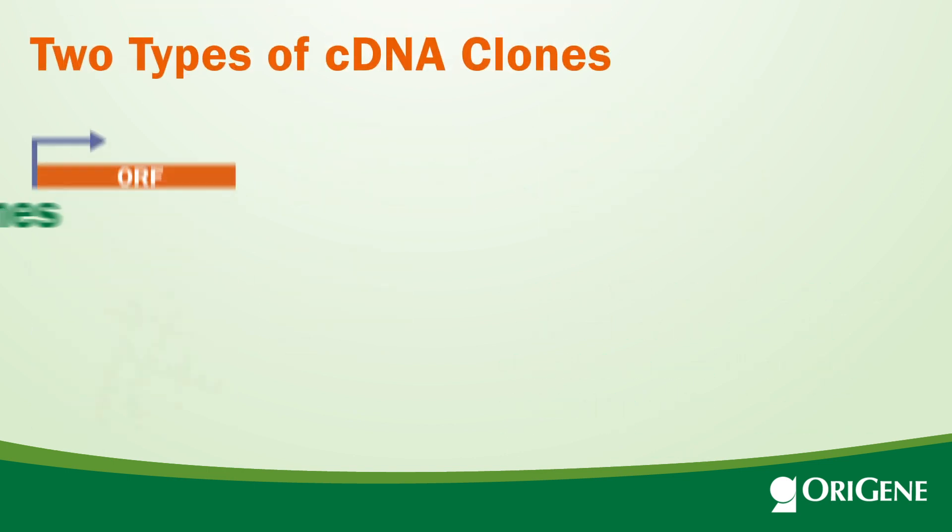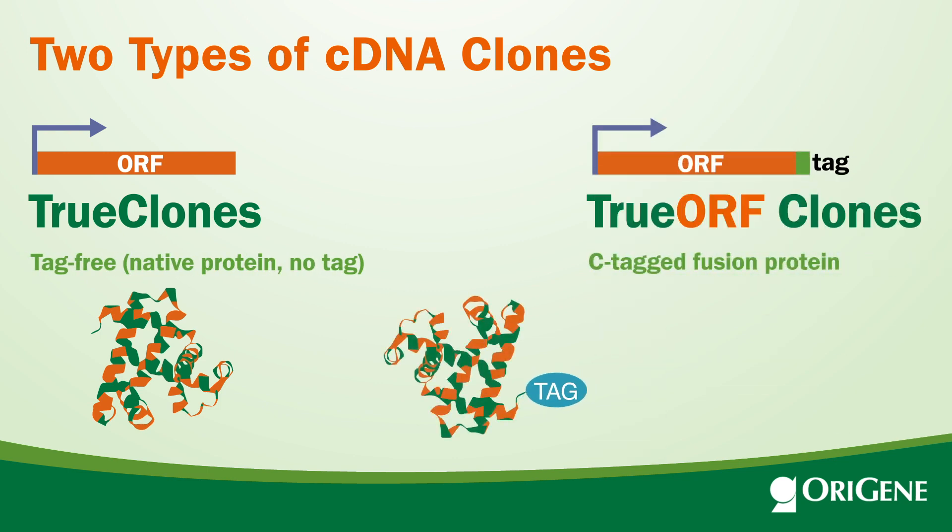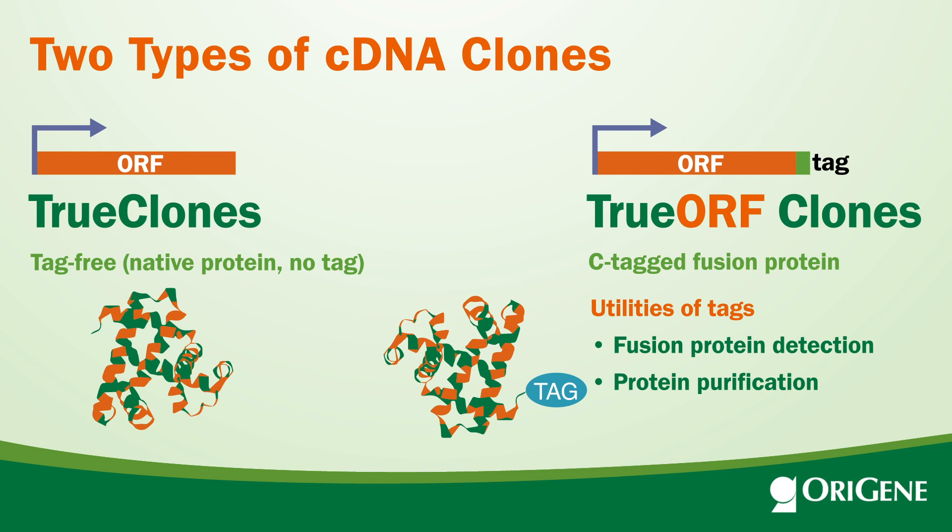Comparing to the native proteins from TrueClone, the fusion tags from tagged ORF clones can be used for protein detection, protein purification, or sub-cellular localization if the tag is a fluorescent protein.